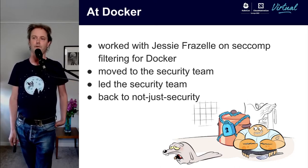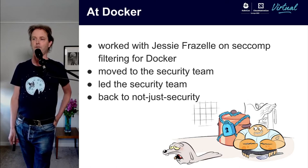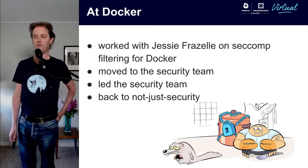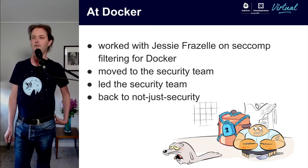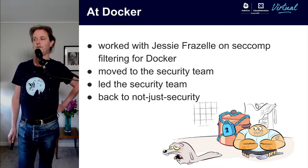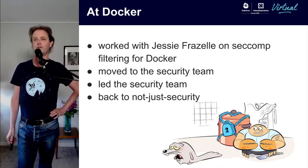About three years ago I moved full-time onto the security team at Docker, and then I led the security team for a while. Now I'm back to not just doing security — I've become a generalist again. I'm a senior engineer across everything we do at Docker, so I've moved around to and from security in my career.